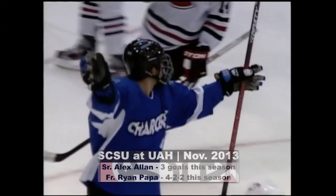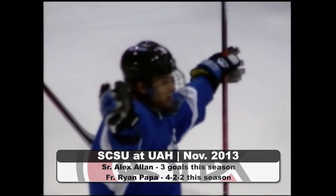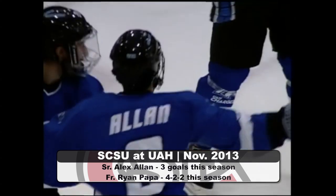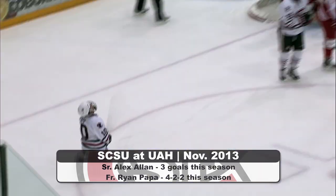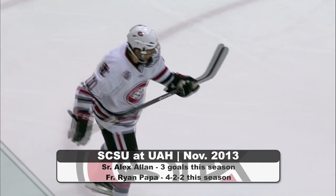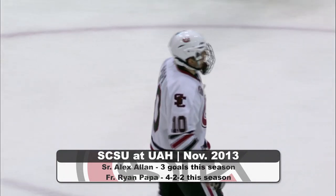The Huskies will be packing their bags this weekend and heading south to take on non-conference rival University of Alabama in Huntsville. The Chargers have yet to pick up their first win of the season. One player making a standout though is senior Alex Allen, who currently leads the team with three goals on the season. He'll be going up against St. Cloud State's freshman Ryan Papa, who is continuing to climb his way up in the team rankings. Papa currently has two goals and two assists on the year.